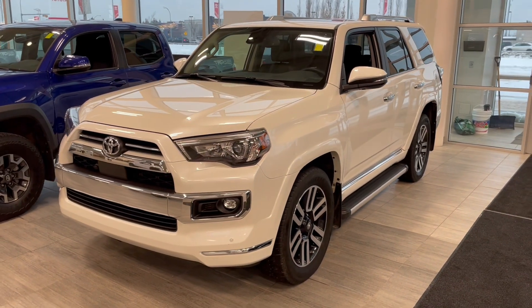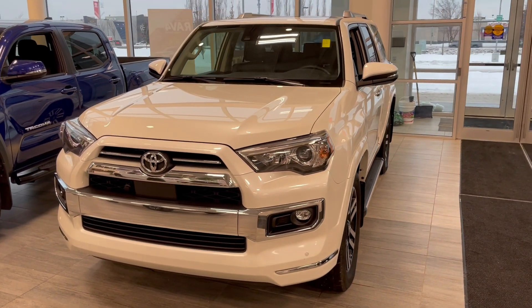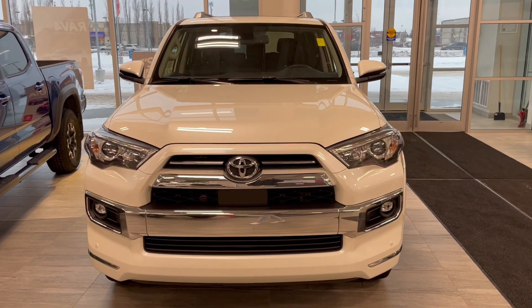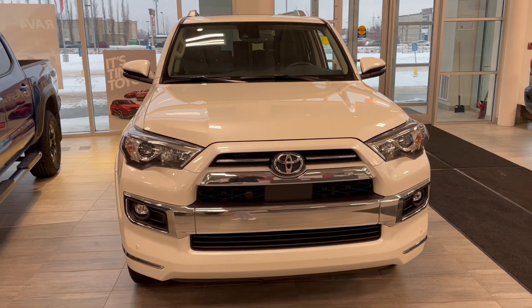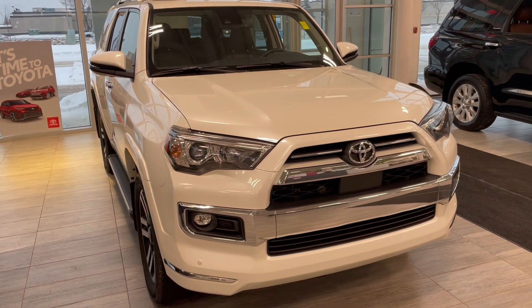Taking a last look at our Toyota 4Runner, some of those great interior features include heated seats, power sunroof, navigation, and a backup camera. There's still a lot more I didn't get a chance to show you, so why don't you come on down and take it for a test drive. We're located here at Toyota Northwest Edmonton on the corner of 137th Ave and St. Albert Trail.